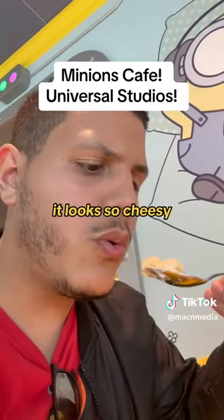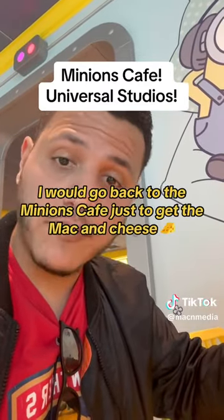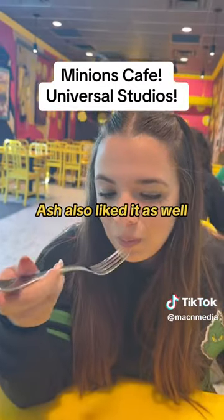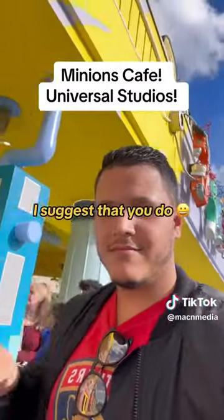We went ahead and tried the mac and cheese. It looked so cheesy, honestly so delicious and so creamy — and it was. It was super good. I would go back to the Minions Cafe just to get the mac and cheese, that's how good it was. Ash also liked it as well, and I think we will go back for the mac and cheese. If you have not tried the Minions Cafe, I suggest that you do.